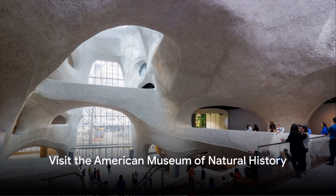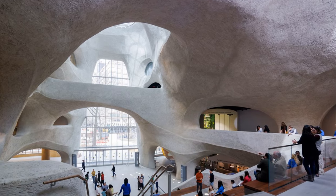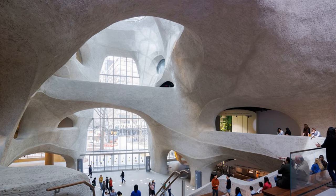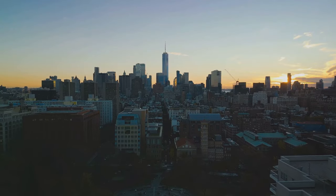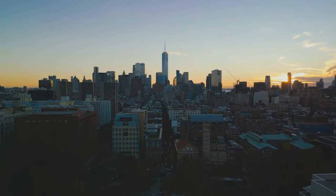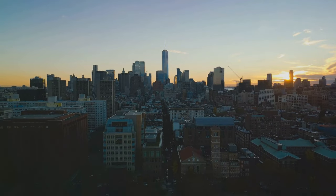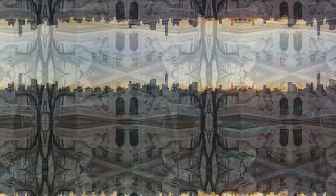Number 13, visit the American Museum of Natural History. This museum is a wonderland for those interested in the natural world. Its exhibits cover everything from dinosaur fossils and human origins to ocean life and outer space. The Hayden Planetarium, part of the museum, is a highlight for astronomy enthusiasts.